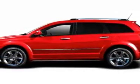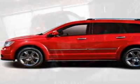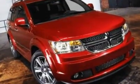Come take a look at this new 2011 Dodge Journey. For your protection, this vehicle has a full factory warranty.